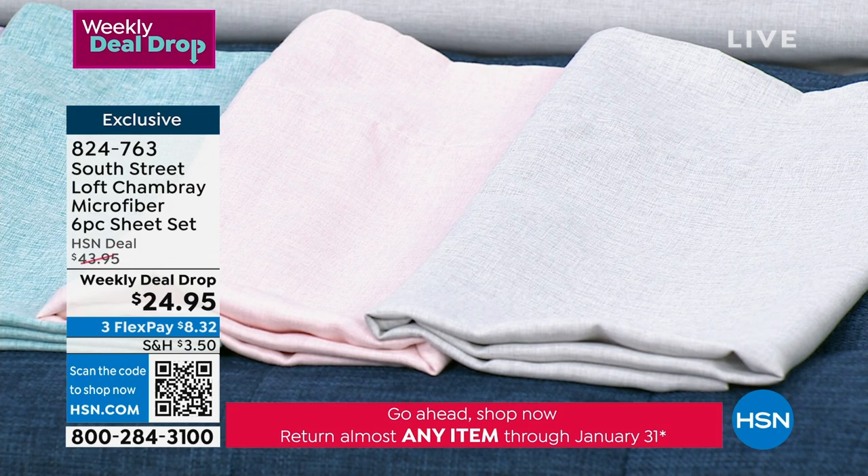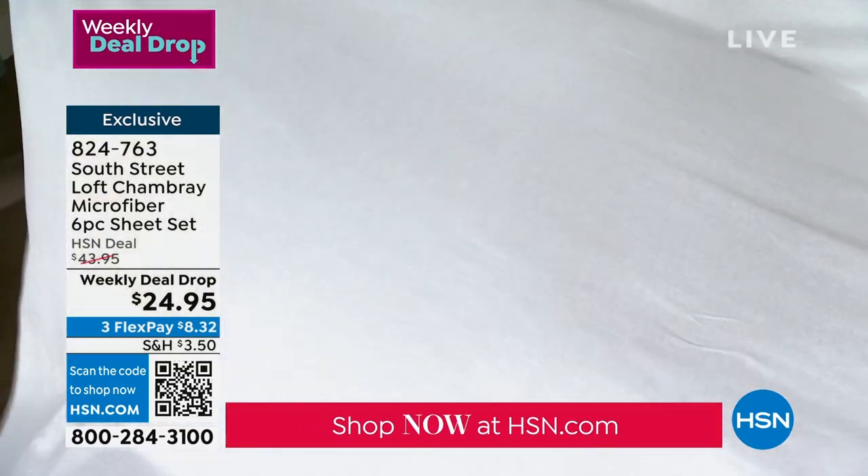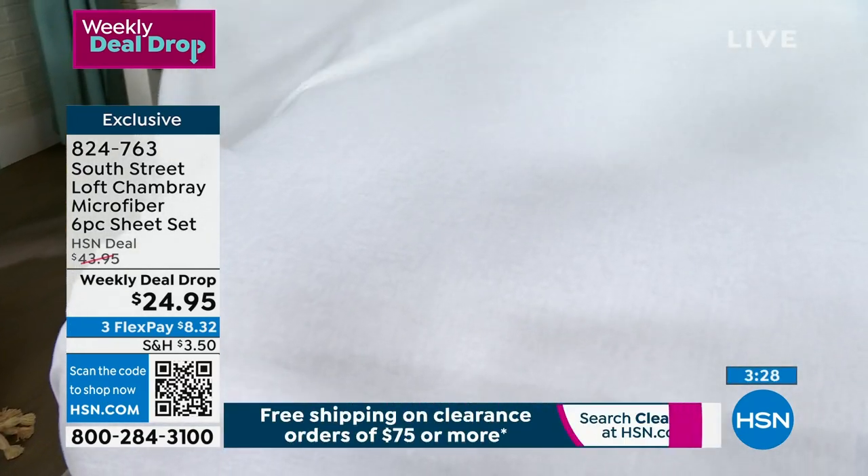It's available in all sizes: twin, twin XL, full, queen, king, or California king. Again, 100% polyester, and that machine washability — it's wrinkle-resistant. I think for me that's a big seller. Yes, it's easy — totally easy.